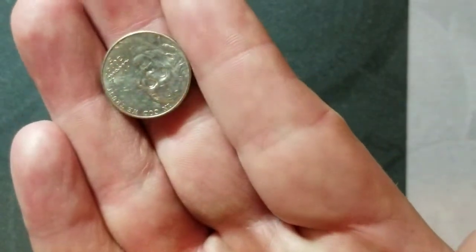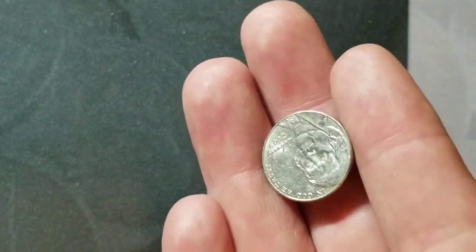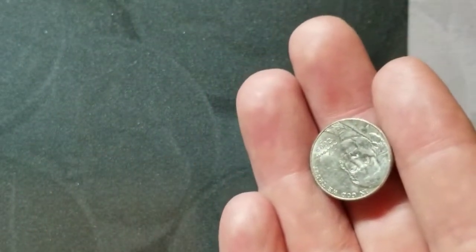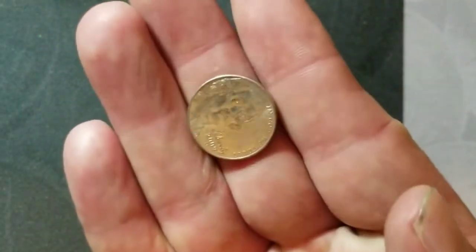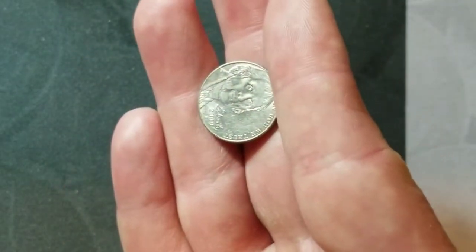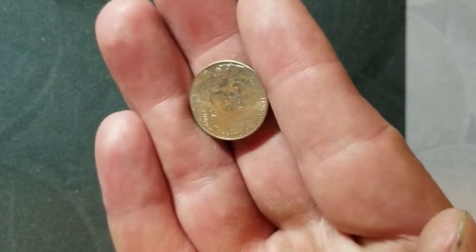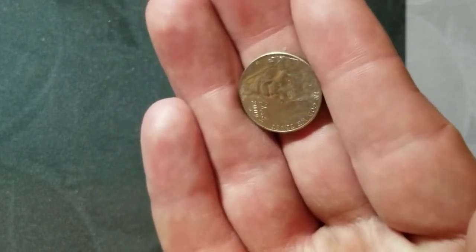Roll number 47 and we have a 2009 Denver. Roll number 48 and we have another 2009 Denver. Two rolls left — hopefully we can get something else big. We'll see you on the next one.